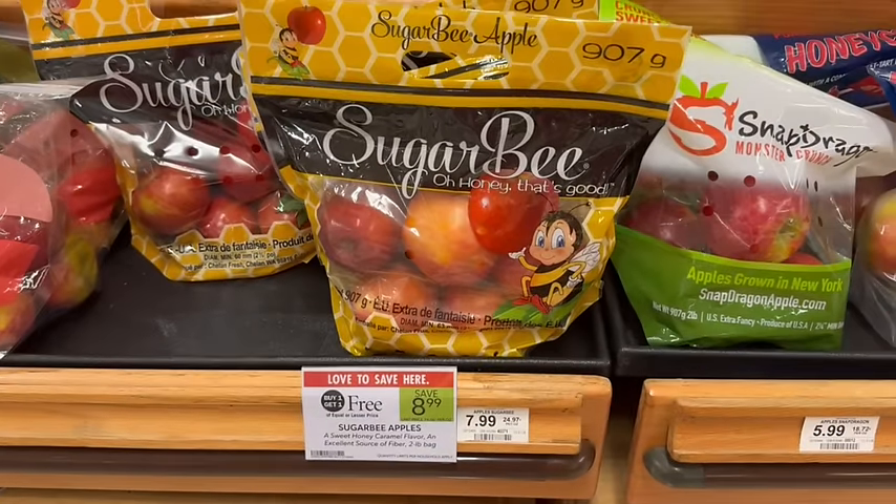Sugar Bee apples are on sale, buy one, get one free. They're priced at $8.99, which seems pretty high — still $4.50 per bag. Normally when I buy apples, they're usually about $5 or $6 a bag before the buy one, get one free sale.